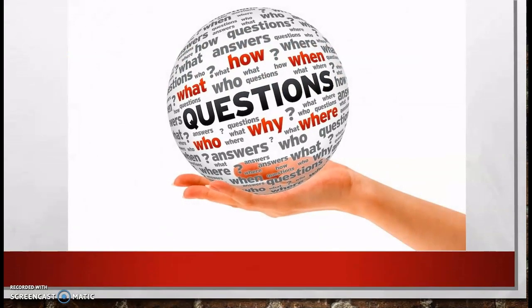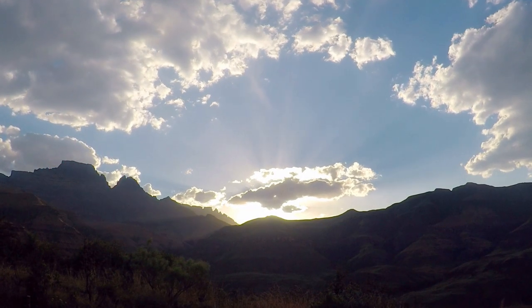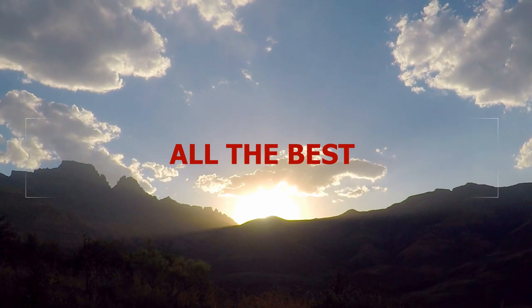If there are any additional questions, please feel free to contact me via telephone or via email. On behalf of the principal and staff of Clifton Hunter High School, I wish you all the best in your exams.